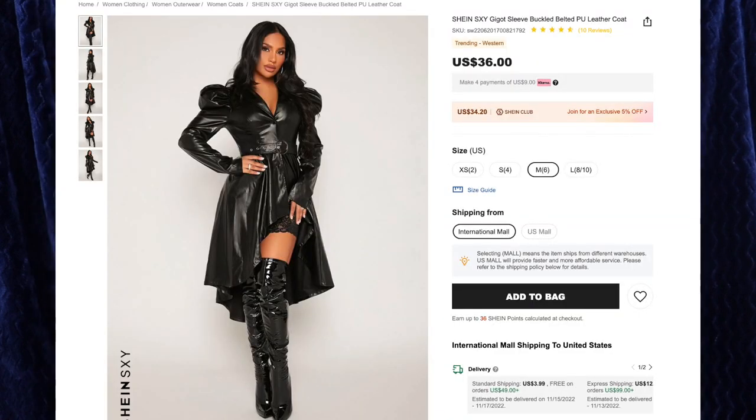Next up is the Shein Sexy Gadot sleeve buckled belted PU leather coat for $36, and I got size medium. I don't know why they're naming this after Gal Gadot, but I'm not mad. I love PU trench coats, leather trench coats, and I thought this one was really fun with the puff sleeves and the asymmetrical hemline. This fits me very well, and it has a belt as well. I gotta say, I'm not the biggest fan of the sleeves — feels a little ridiculous, and it looked better on the model than it does on me, so I hate it when that happens. I'm thinking I'm probably just going to sew these into regular shoulders and take out the puff. But aside from that, I love this — I love the v-neckline, I love the belt, I love the ruffled asymmetrical bottom, and I like that this is open enough to show off whatever you're wearing underneath. Am I crazy or is this a garbage bag? Both.